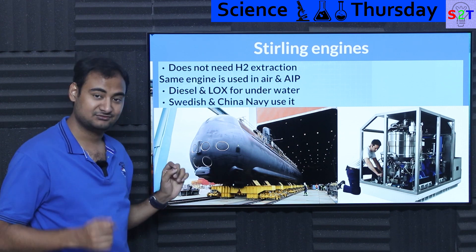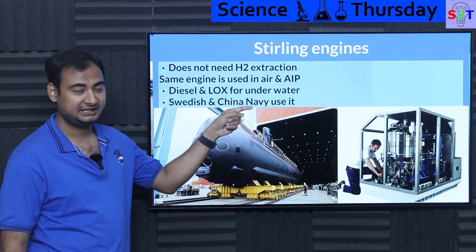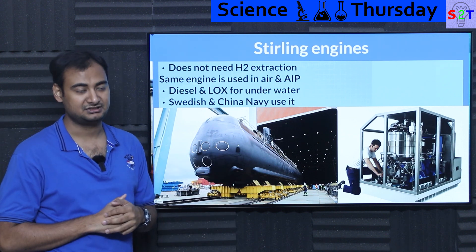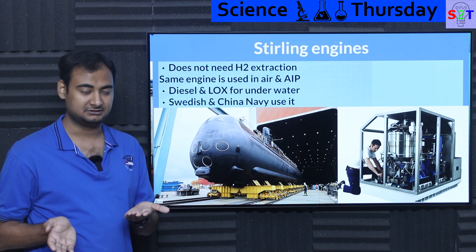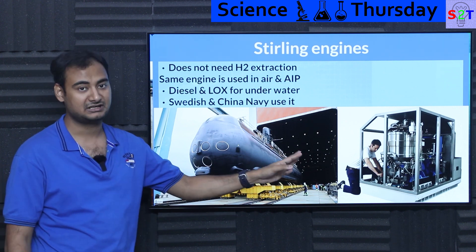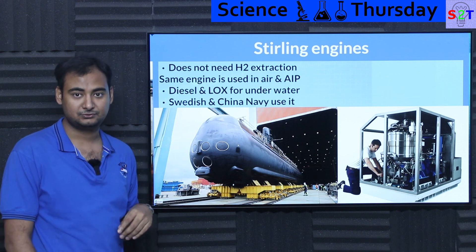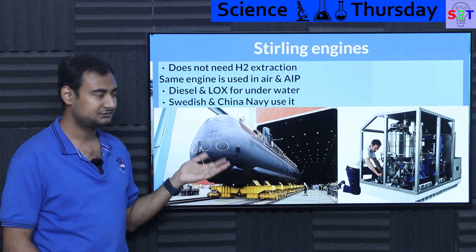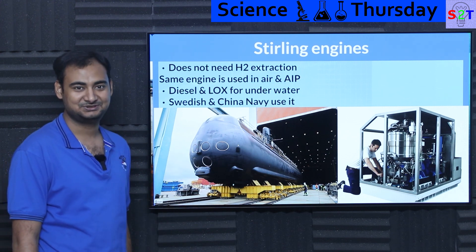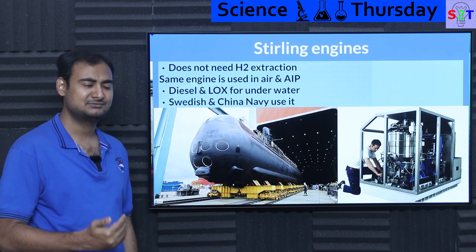The Stirling engine does not require hydrogen extraction — that's one key benefit. It has fewer components, so you can carry more payload. It uses the same engine for both surface and underwater operations. A Stirling engine is a closed system — it does not have air going in and out like a jet engine. Instead, it has essentially a burner that can be fed by diesel and atmospheric air, or diesel and liquid oxygen — it doesn't care. That's why it can survive running directly on liquid oxygen. It provides power 24/7 in the submarine regardless of snorkeling. The two major players using it are Sweden — which almost scared the USA — and China.